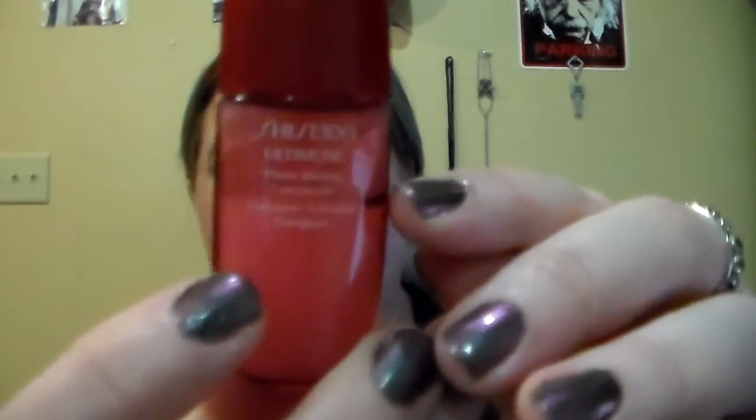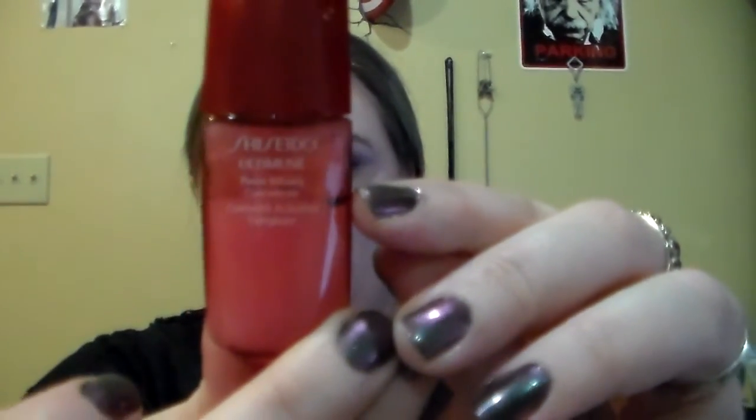I have this Shiseido Ultimate Power Infusing Concentrate Serum, and it's already gotten down to here even though I just got this a couple of weeks ago. It's just a little mini sample. I don't want these to hang around — I do have some other serums that are this size that I should be using. Use one, use it up, put the next one in. That's the point of these — to just keep stuff continuing to go out of your collection.